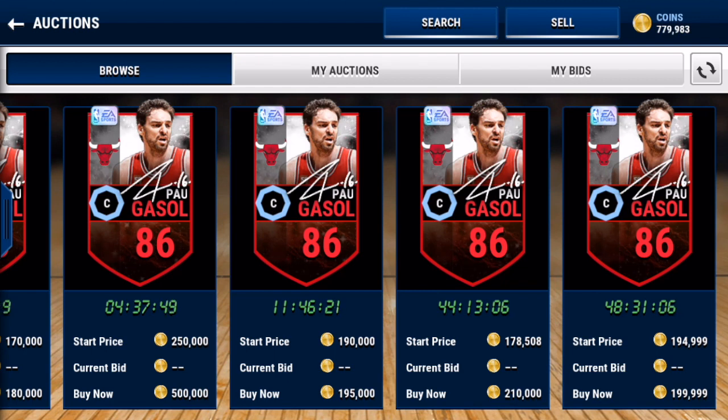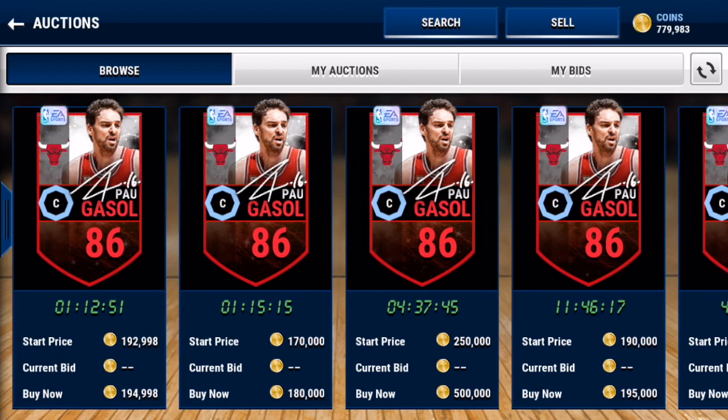That's my video for the day — 11 signature packs on NBA Live Mobile. Make sure you drop a thumbs up on this video. I believe it is the record, so that's pretty hype. Thank you guys for watching, make sure you drop a like, subscribe for more Madden Mobile and NBA Live Mobile content, and I will see you guys in the next one. Peace.